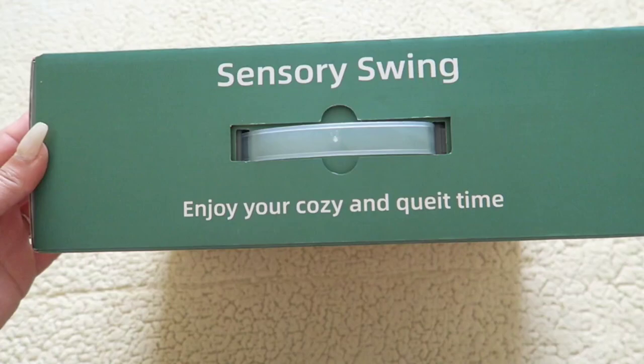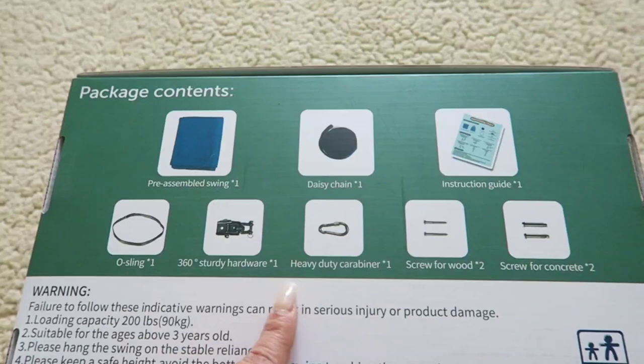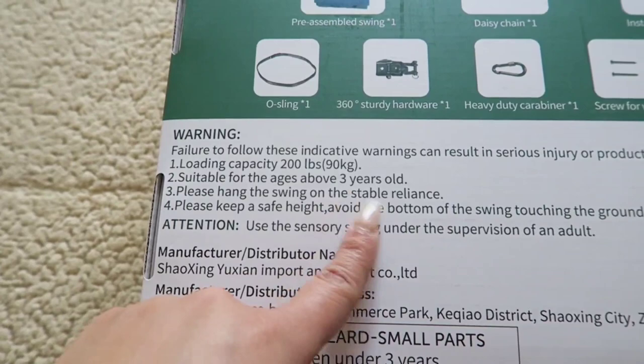I'm so excited to have it hung up. Jayla doesn't know about it yet, though my older daughter has heard about it. It'll be something for both of them, or if they ever have cousins or friends over they could use it too — it'll be great as a little reading nook area. This is the box it comes in: it's a sensory swing. It says 'enjoy some cozy and quiet time.' On the back it shows what comes with it: a pre-assembled swing, a daisy chain, instruction guides, screws, and hardware.